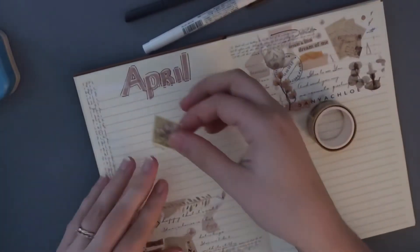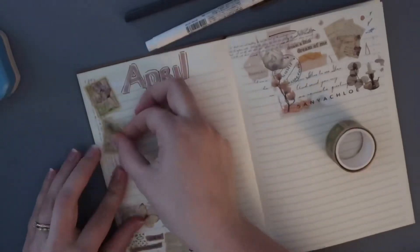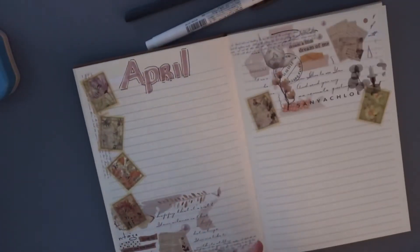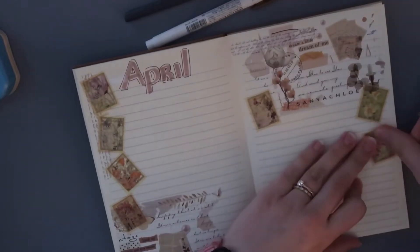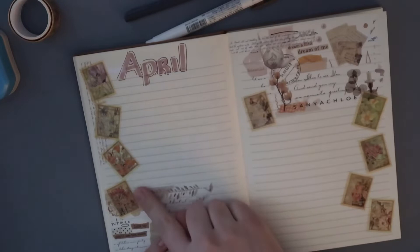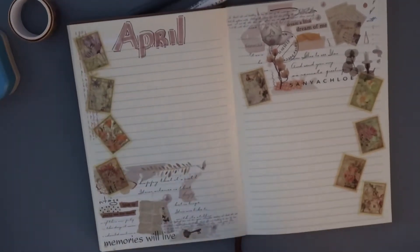I can tear them like this — look at these, they tear so nicely! Both the vintage washi and the little post-it washi will be linked down below for you guys to check out if you want to.